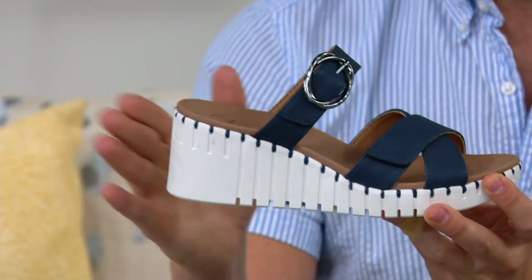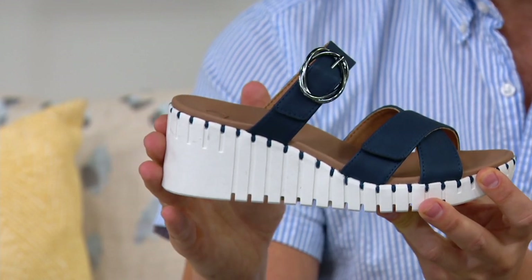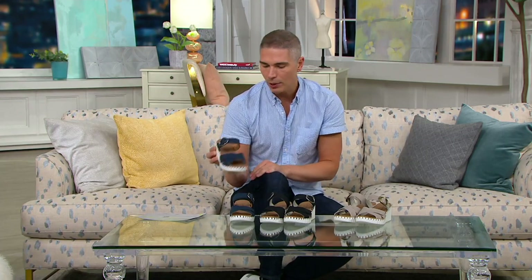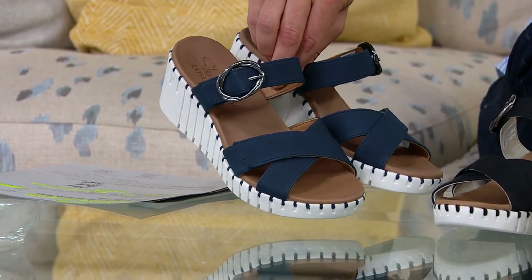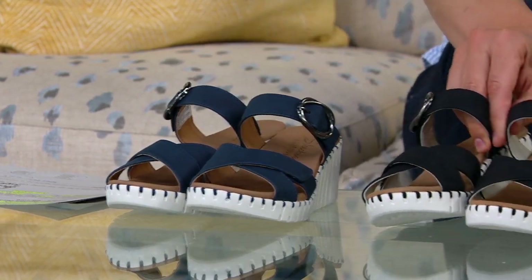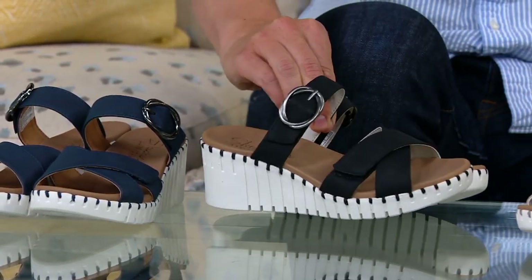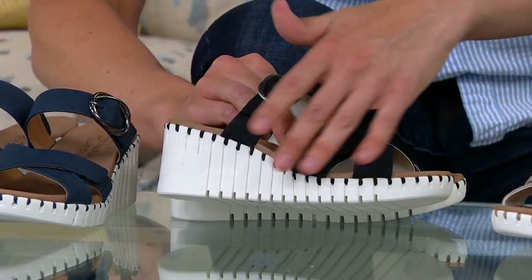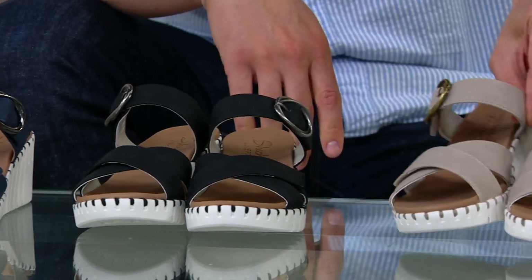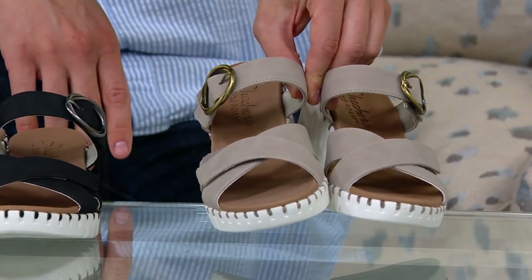Tonight we have this for you on easy pay with three great color choices — navy, black, and taupe — all with that beautiful stone white color base. Available in medium widths, sizes five through eleven. Item number 839-7362.